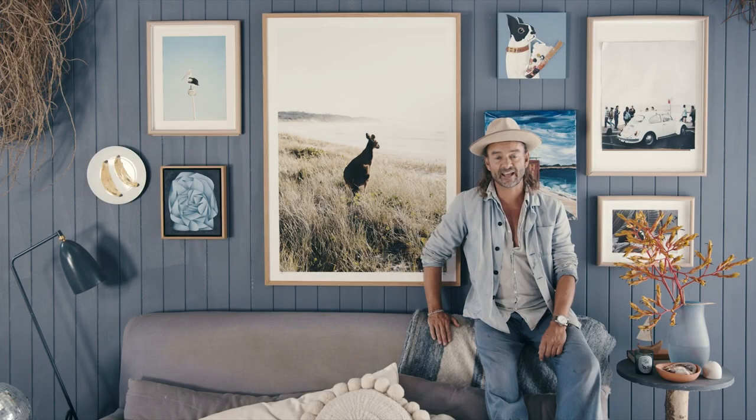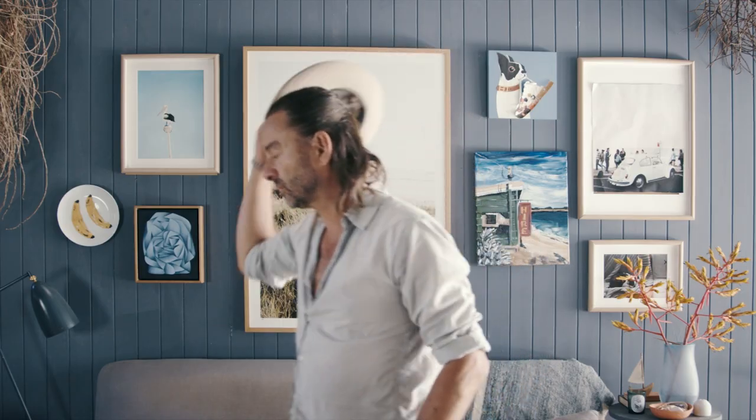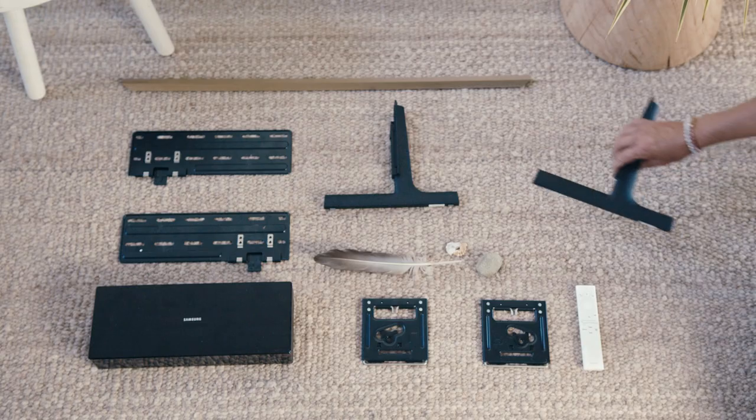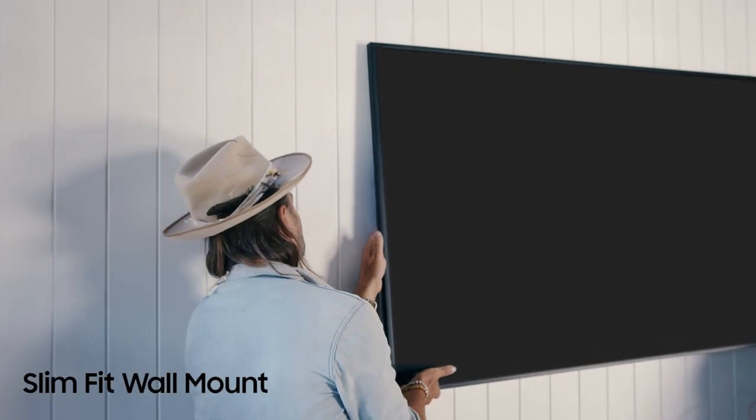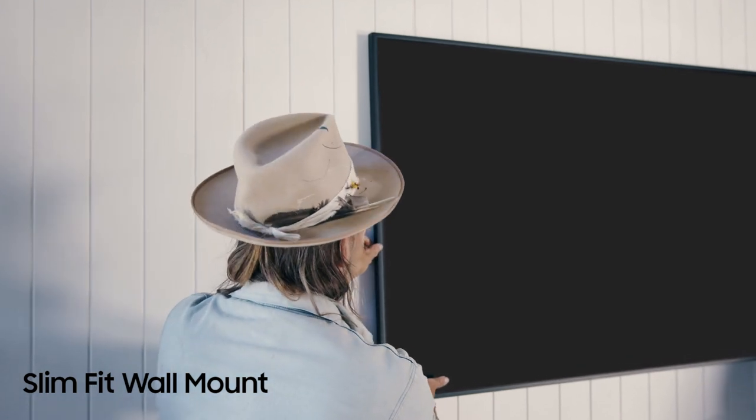I love collecting and displaying artworks from friends that I have a connection with. When form meets function and you feel good, that's when you know you've created a good space. The frame really helps you pull it all together — I love its slim lines and modern design.